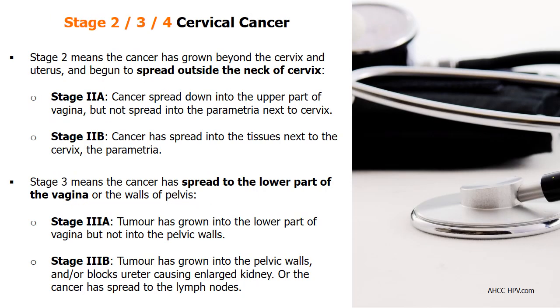According to the FIGO staging system, stage 2 cervical cancer means the cancer has grown beyond the cervix and uterus and begun to spread outside the cervix. Patients are divided into stage 2A and 2B depending on whether the cancer has spread into the tissues next to the cervix called the parametria. Stage 3 means the cancer has spread to the lower part of the vagina; stage 3A if the tumor has not grown into the pelvic walls, and stage 3B if it has grown into the pelvic walls, blocks the ureter, or spread to lymph nodes.